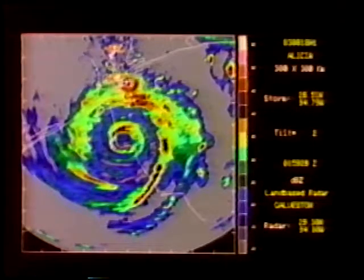Hurricane Alicia had winds of 42 meters per second and a minimum pressure of 962 millibars when it moved onshore at Galveston. Note the ring of bright ground clutter echoes surrounding the radar in the upper center of the screen.